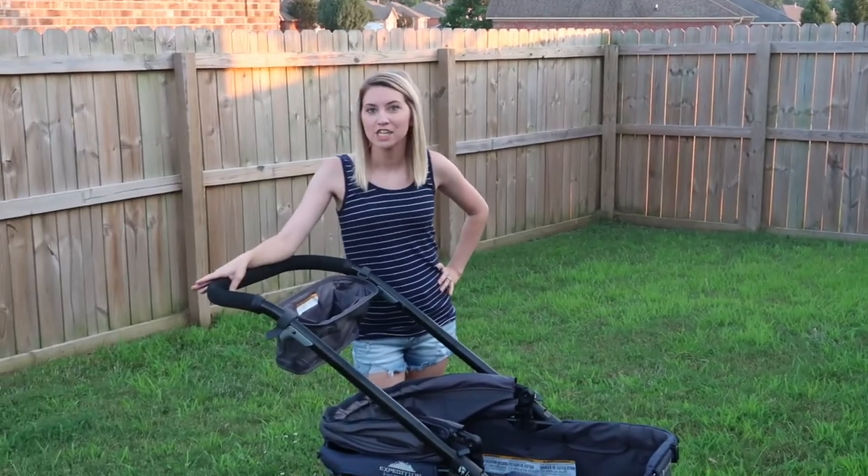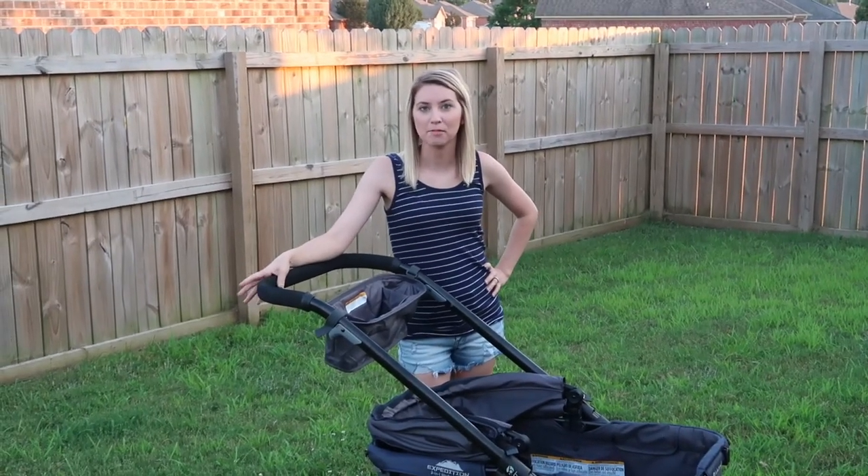Just a quick disclaimer before the video starts — my husband filmed this for me and I honestly have not even looked at the footage, so disclaimer: he is not a videographer by any means. This is real life — my dog is in the background, my baby's in the background — so you might see or hear them a little bit. This is just a real life, honest review from a mom.